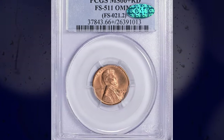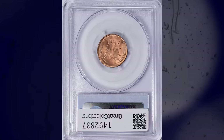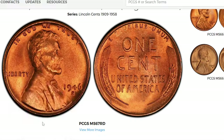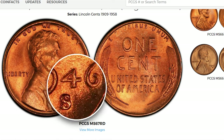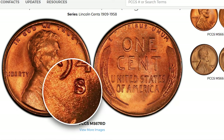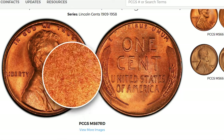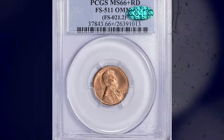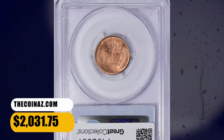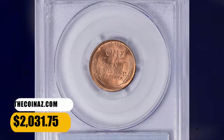Number 5: 1946 S Lincoln Cent with Repunched Mintmark S over D, graded in Mint State 66 Plus Red by PCGS. A Red Book listed over-mintmark variety discovered in the mid-1990s, the echoes of the underlying D subtly reveal themselves within the curves of both S loops. Device elements are sharply struck and surfaces are lustrous. It was sold for $2,031.75 with buyer's fee.